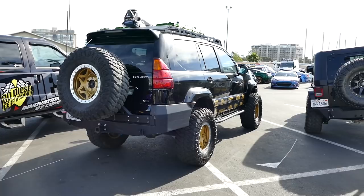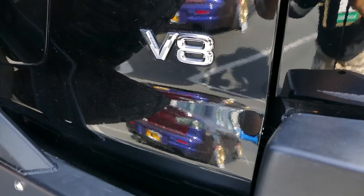The nice thing about the GX 470 is it's got a big old V8. Look at all that horsepower and torque.